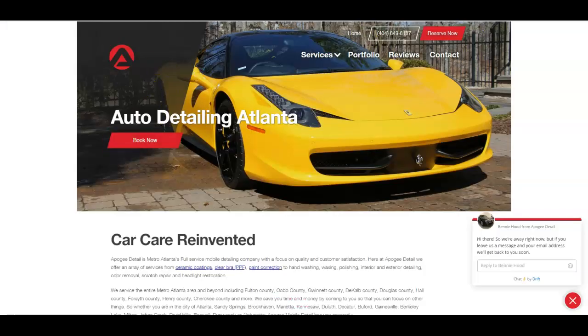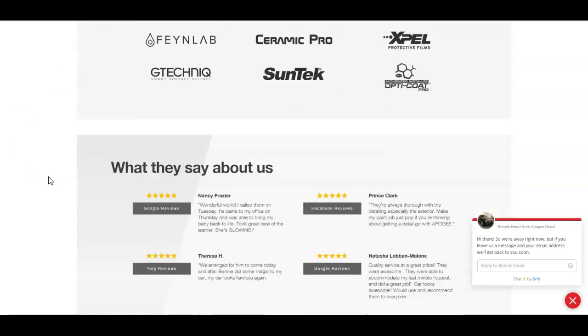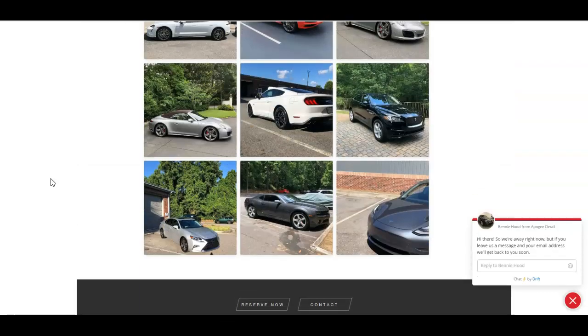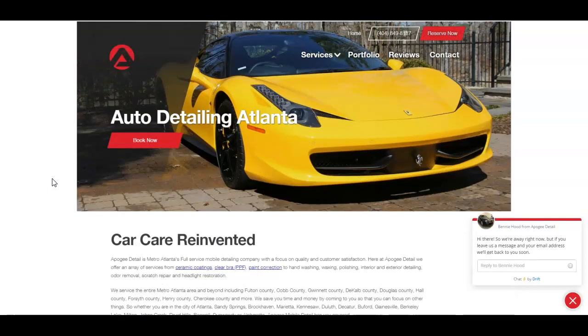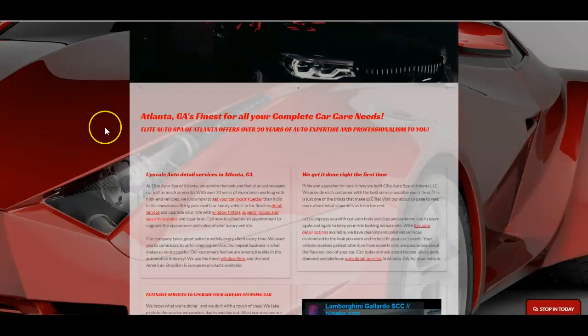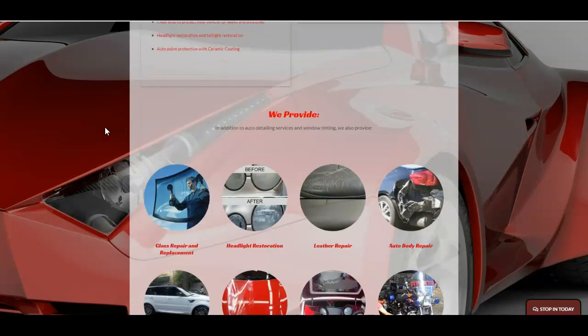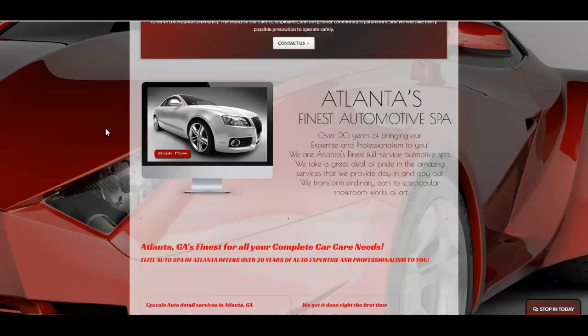Looking at the two top guys I found when I typed in 'auto detailing Atlanta GA,' it's a good-looking site but they're pretty short on content too. That is the most common thing I see when I do these site reviews — just being short on content. We try to make it short and sweet and look pretty, which is great for visitors, but Google doesn't care what it looks like. Google cares what the content says. We really need to get the content bumped up on your site — these guys would be super easy to beat.